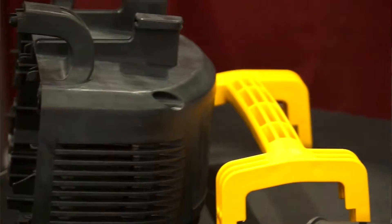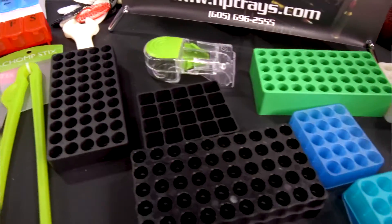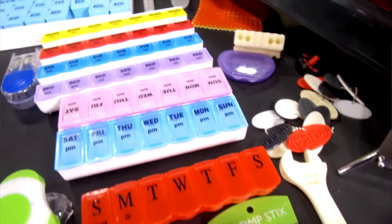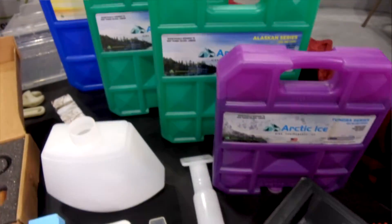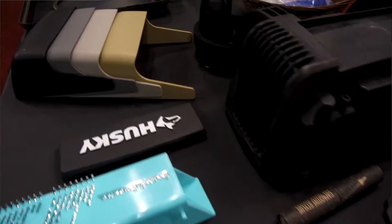The difference between us and other injection molders is we have engineers on staff that can help you take your product from a napkin sketch all the way down through the line to designing that product, building prototypes, making a mold, running production — so we can take your napkin sketch and bring it to a finished part.